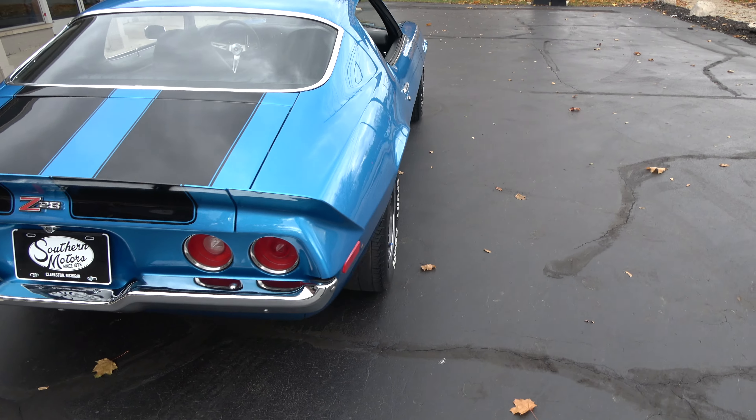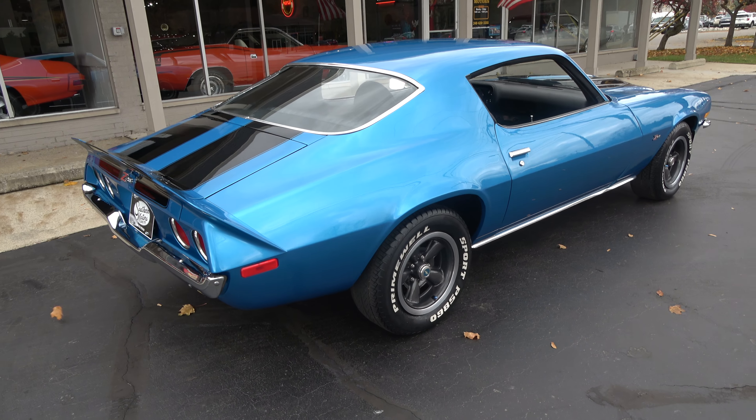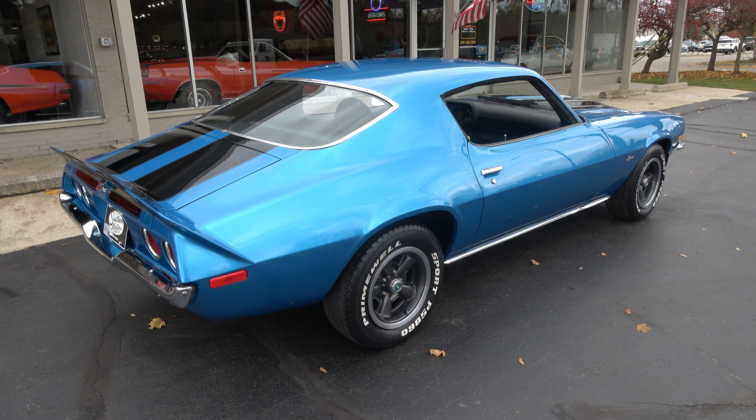Tennessee car, good solid straight body. It is a recent body-up restoration. It's been owned by the same guy for quite a long time.